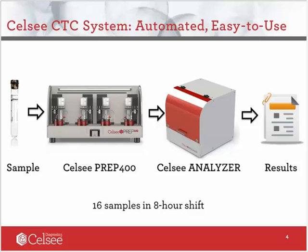Using this technology, we have developed an automated CTC preparation instrument called CELSI-PREP400. As you can see on this slide, CELSI-PREP400 has four modules, each with a pre-packaged reagent cartridge, allowing four blood samples to be processed simultaneously. The cell capturing process takes about two and a half hours. When the microfluidic chips are prepared, they are transferred to the second piece of instrument called the CELSI analyzer, which scans the whole slide.